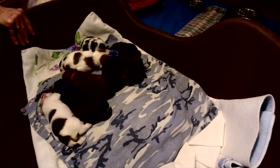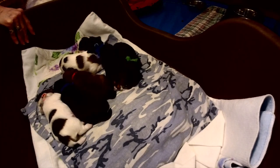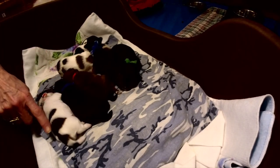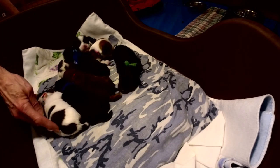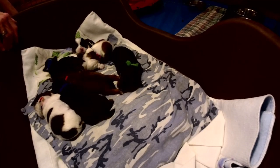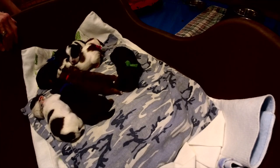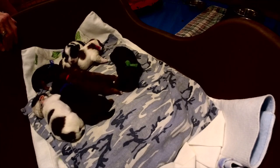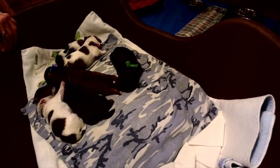I originally thought this one was a chocolate parti, but see how she has the black there also — when they have black in them they're actually sable. Because dad is a sable parti, that is why I got that out of the litter.